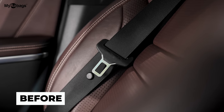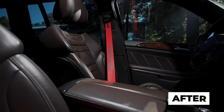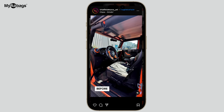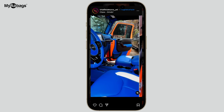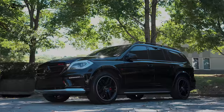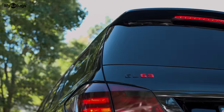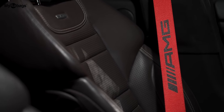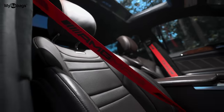My favorite service at My Airbags is their custom color rewebbing service. Since we specialize in custom upholstery at Crush Customs, we do a lot of color changes and one-of-a-kind upgrades. This is where My Airbags comes in — we're able to send them a swatch, they match it to our custom interiors, and now we've got something truly customized.